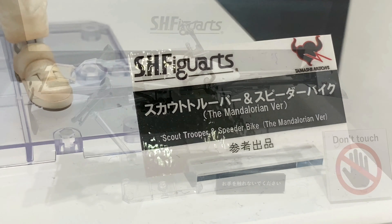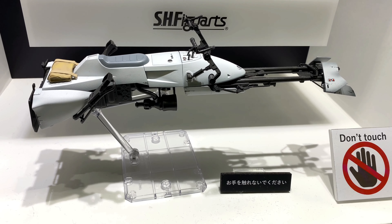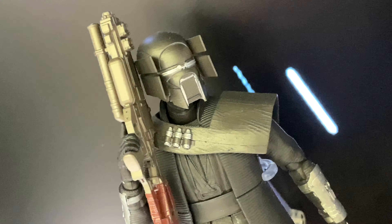But yeah, the Mandalorian — the SH Figuarts Mandalorian is set for release. He's coming out in May of 2020, pretty soon, and he's coming out for a price of 6,600 yen.